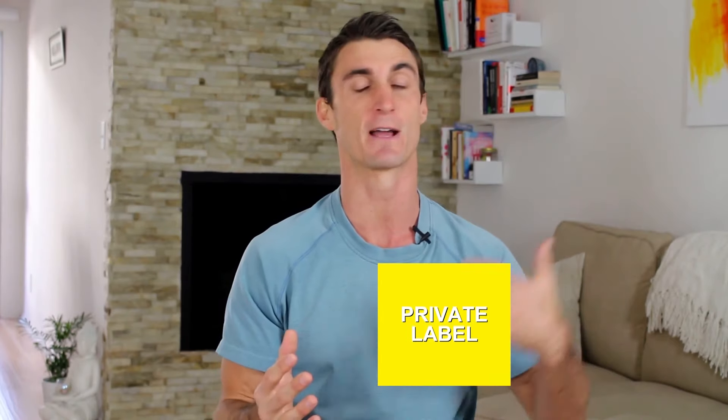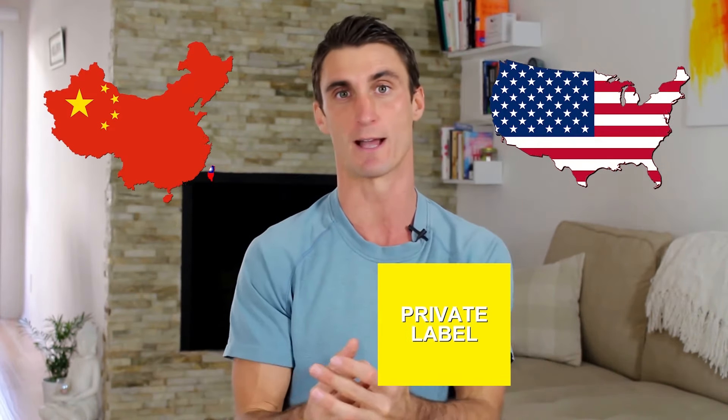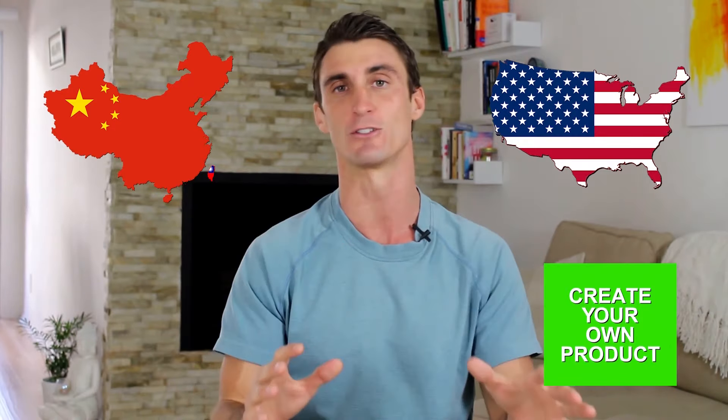Or you're going to be creating a product. With private label, you're going to need to contact manufacturers in China or US manufacturers, and same thing with creating your own product. I know when I first started, my head was going to explode — I had so many questions: How do I find a product to sell? How do I manufacture the product? How do I ship it into Amazon?